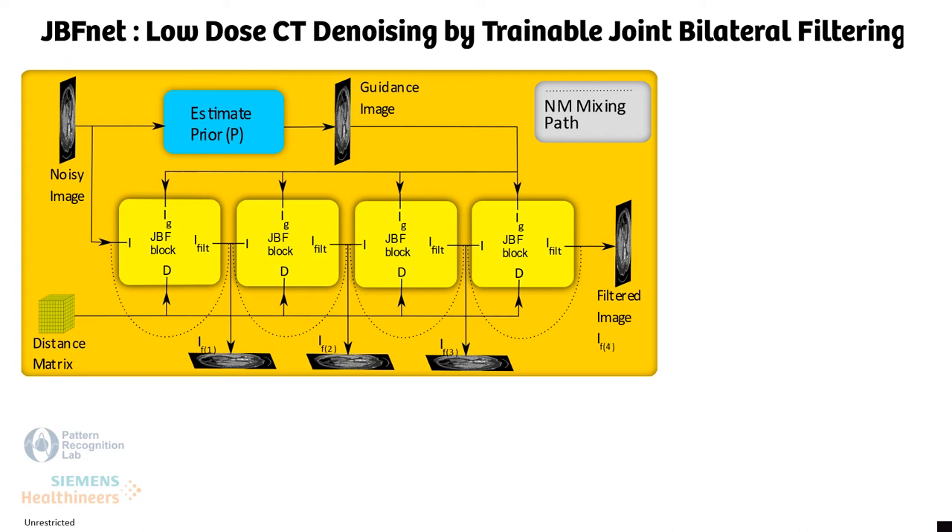There have been several deep learning networks that have already been applied successfully to the low-dose CT denoising problem. However, many of these networks contain hundreds of thousands of parameters, which makes them difficult to interpret and might contain unpredictable results.